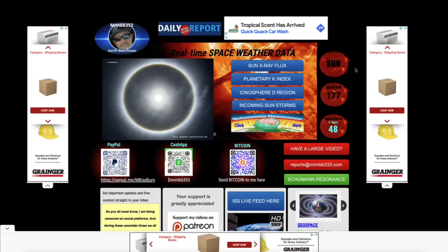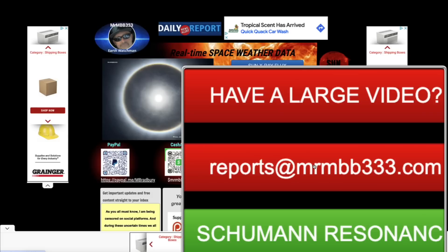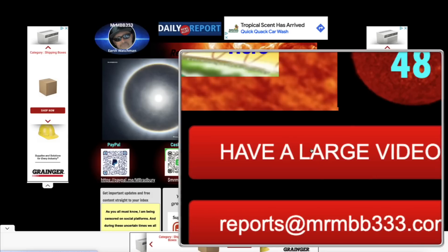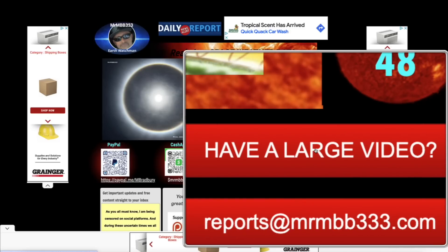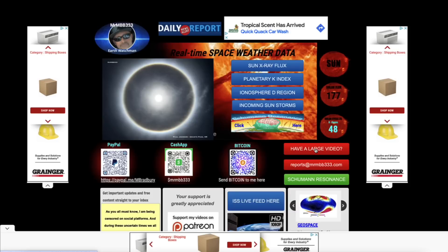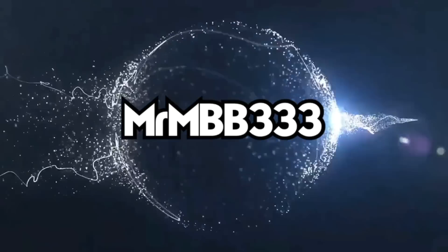Thanks for the photos and videos, guys — keep them coming. If you have any photos you'd like to share, you can send those to reports at mrmbb333.com. If you have videos too large to attach to an email, come to the home page at mrmbb333.com and look for the red banner that says 'have a large video' — it's a drop box. Drag and drop your video in, please include your first name, date, and location, and I'll take it from there. Thanks for watching. Have a super day and be safe out there.